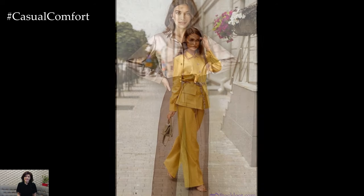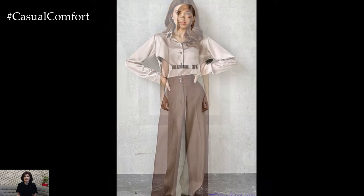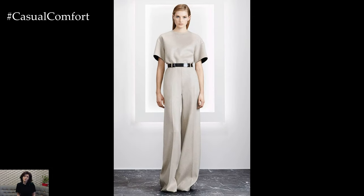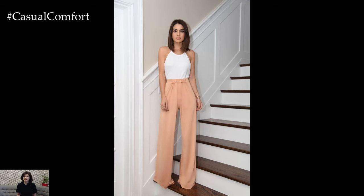Elevate your everyday style with a monochromatic Palazzo Pants outfit in a neutral color palette. Pair black or white Palazzo Pants with a tailored button-down shirt or a fitted sweater for a sleek and sophisticated look. Add a statement belt to define the waist and elongate the silhouette, and finish with heels or loafers for a polished finish that's perfect for the office or a lunch date.